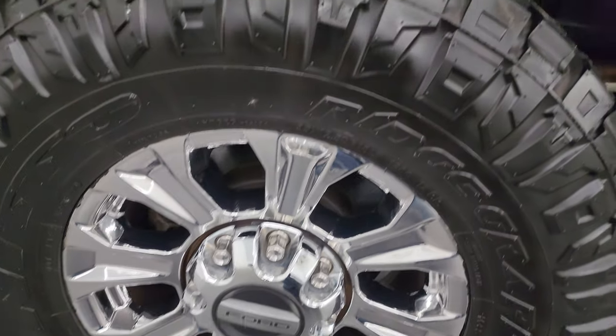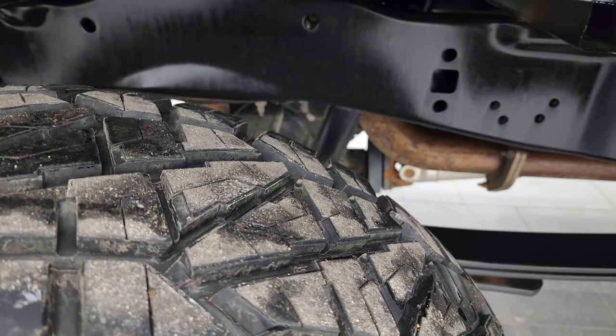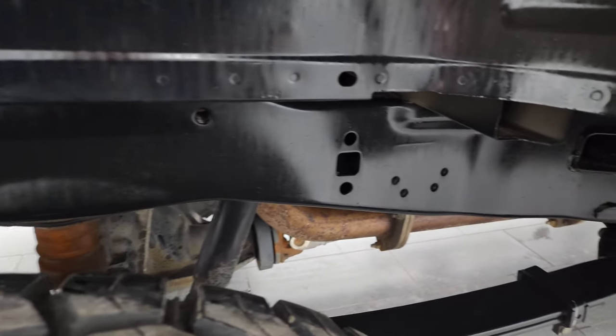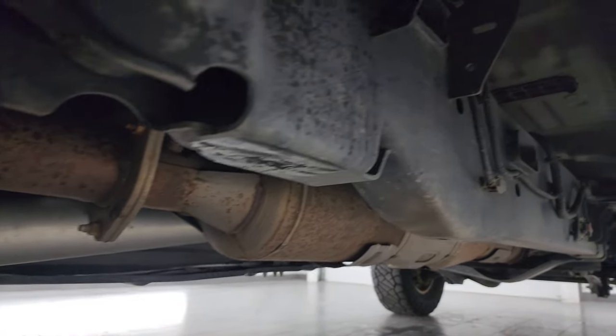The back wheels are in pretty nice shape as well, and the back tires have just as much tread as the front tires — actually even a little bit more, probably about 80% of the tread left on those back tires. The frame and underbody is exceptionally clean and it has all the remaining factory exhaust.